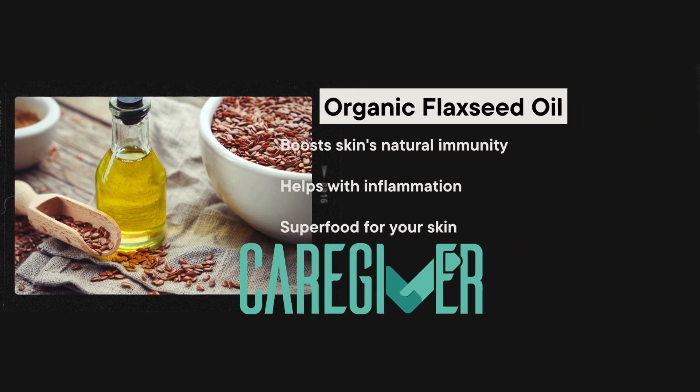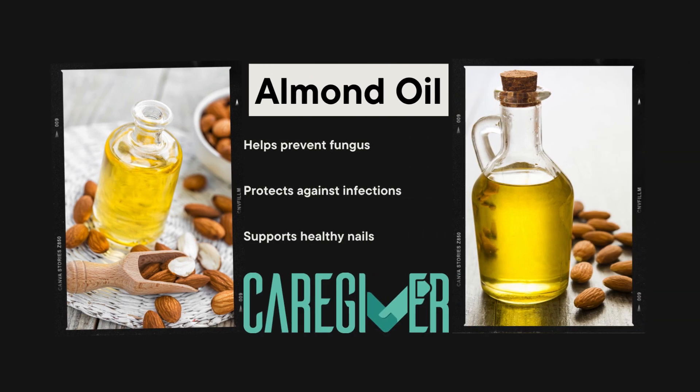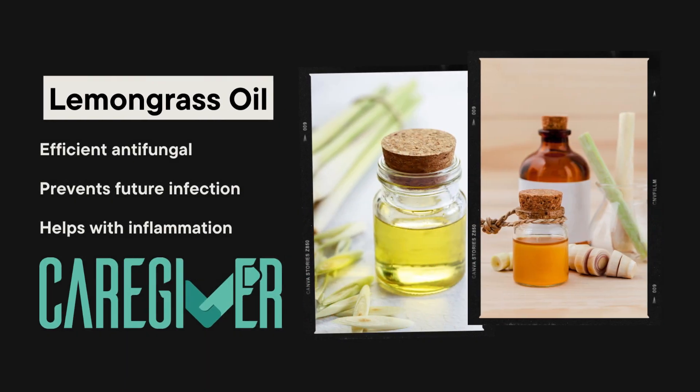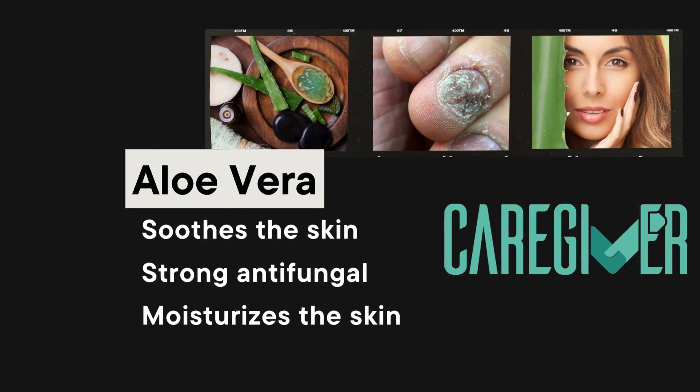Almond oil helps prevent fungus, protects against infections, and supports healthy nails. Tea tree oil has strong antifungal properties and helps curb fungus growth, and is safe and effective. Lemongrass oil is an efficient antifungal that prevents future infection and helps with inflammation.